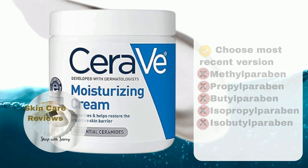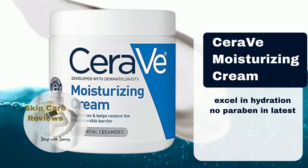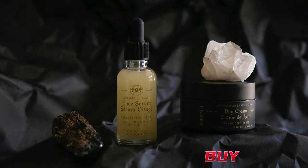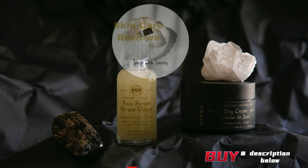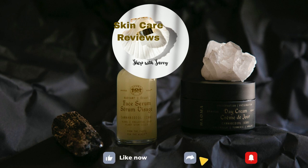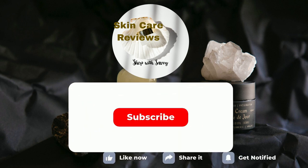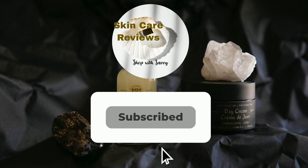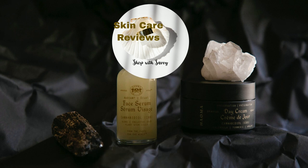So, there you have it — a moisturizer that not only excels in hydration but has also eliminated parabens in its latest addition. As always, scrutinize those labels and select what suits your unique skincare needs. A link to purchase the product is in the video description below. If you've given this product a try, share your experience in the comments below. Remember to like, share, subscribe, and stay tuned for more skincare insights. Don't forget to stick around because this video is part of our series on the best moisturizers on Amazon. Until next time, take care and let your glow shine.